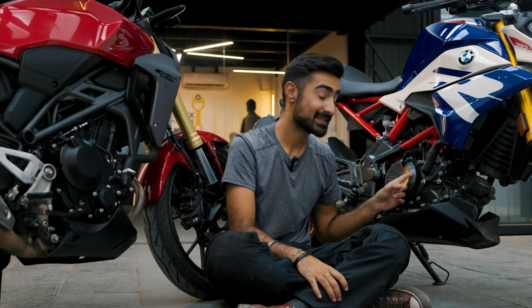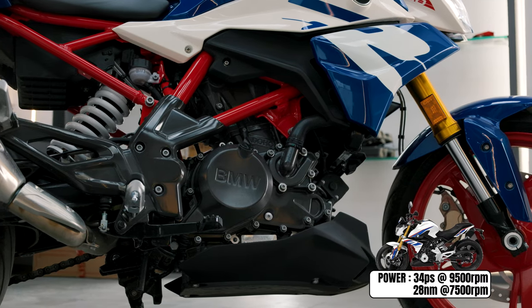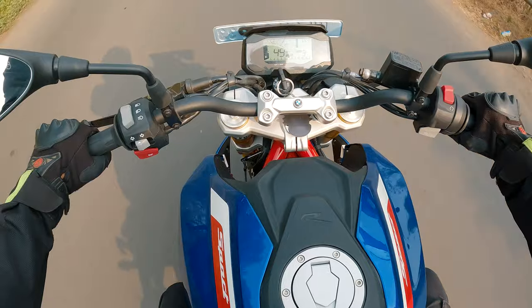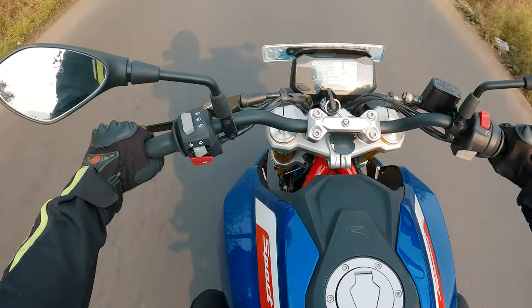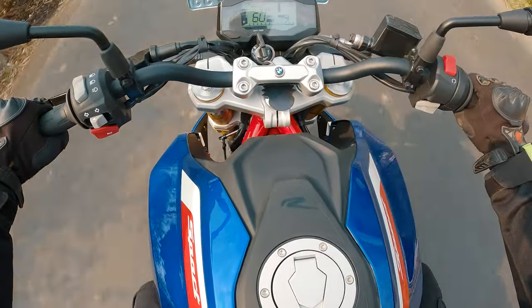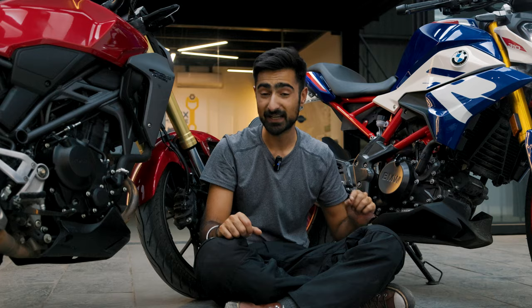Moving on to the BMW, it has a 313cc engine derived from the TVS RR310. It makes 34 PS and 28 Nm of torque, delivered in a very linear manner, and the way the bike behaves past 5,000 RPM is just fantastic. However, below 5,000 RPM it is a little lackluster, forcing you to always remain above the mid-range RPM. The slip-and-assist clutch on the G310R is butter smooth, but the letdown is the gearbox — it is very clunky. The good news is that pseudo-neutrals aren't a problem on this motorcycle. I did face a couple of slotting issues on the CB300R while pushing it.